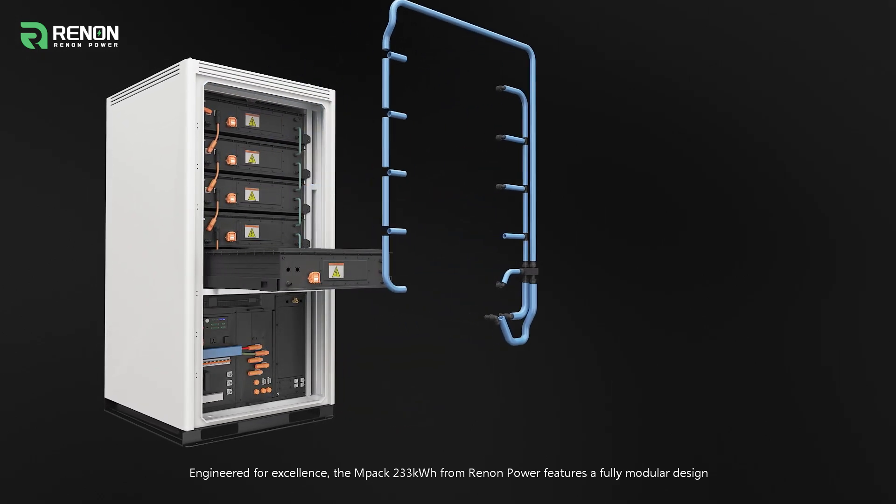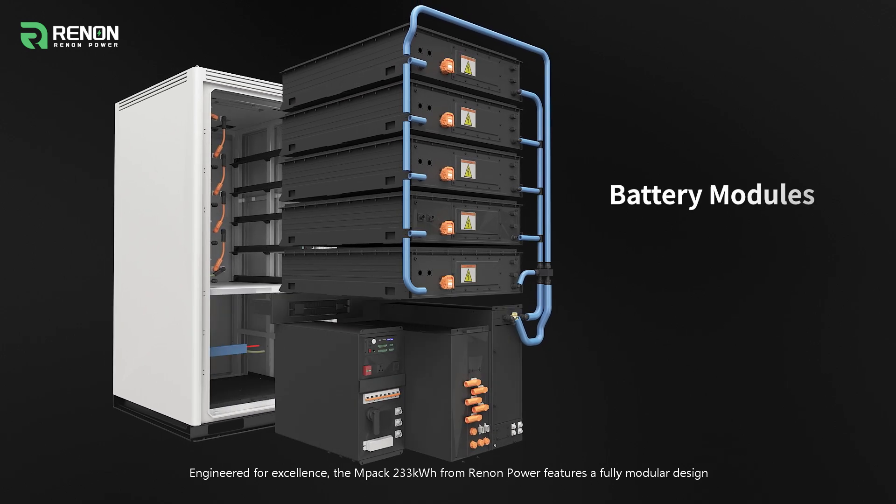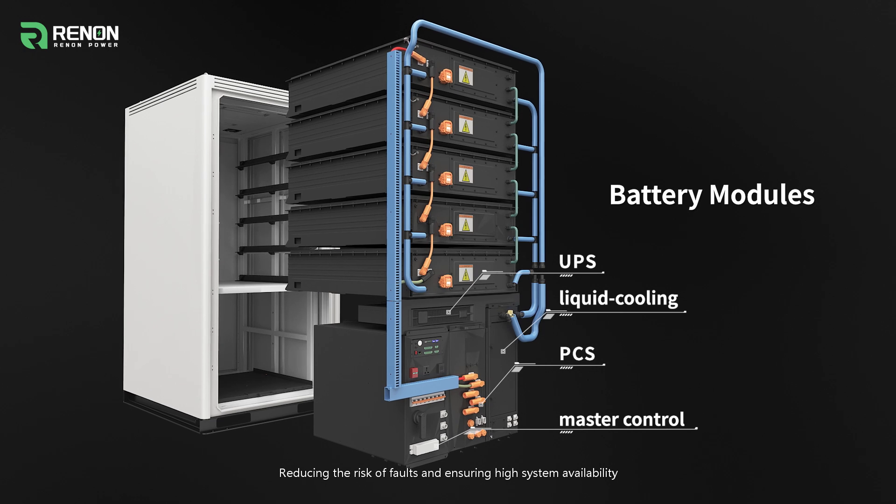Engineered for excellence, the MPAC 233 kWh from Renon Power features a fully modular design, reducing the risk of faults and ensuring high system availability.